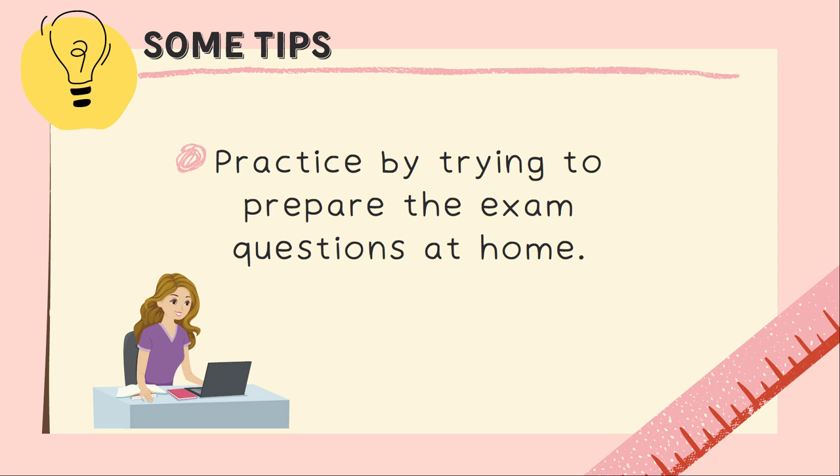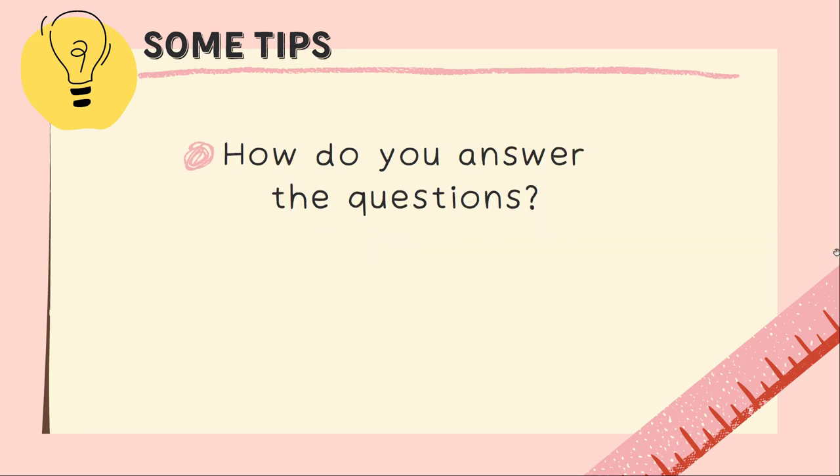You also need to practice by preparing exam questions at home. Be ready for that. Since you have no preparation time for the guided interview, you have to prepare before the exam. Try to practice — you can find many basic questions about getting to know someone in French on the internet. So let's see how you should answer the examiner's questions.